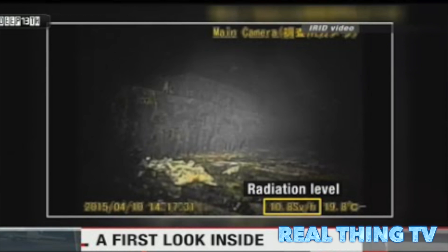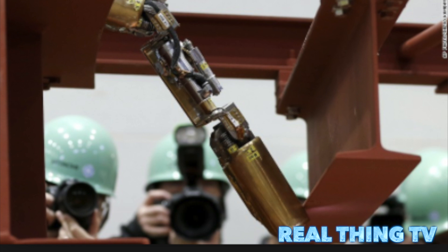The shape-shifting robots were sent in to assess the damage in one of the reactors that suffered a meltdown after a devastating earthquake and tsunami in March 2011. TEPCO says the site is still too dangerous for workers to enter.